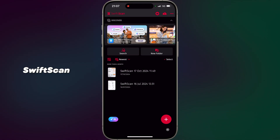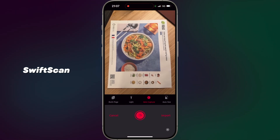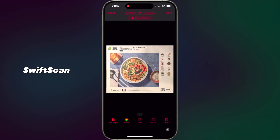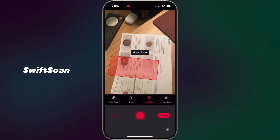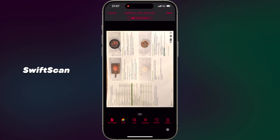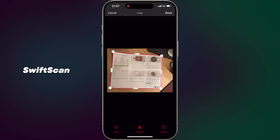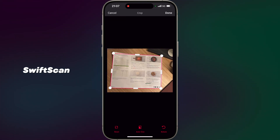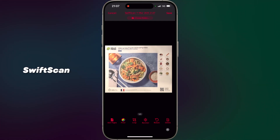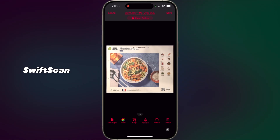App number one: Swift Scan. Turn your iPhone into a portable scanner. Swift Scan is a powerful scanning app that transforms your smartphone into a high quality scanner. You can effortlessly capture documents, receipts, whiteboards or notes with exceptional quality. With features like automatic edge detection, smart cropping and the ability to export in PDF or JPEG formats, Swift Scan makes digitalizing and organizing your paperwork a breeze. Plus, its integrated OCR optical character recognition technology allows you to extract text from your scans for easy editing and sharing.